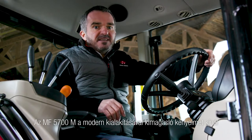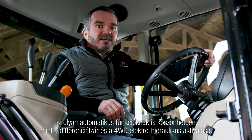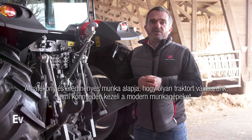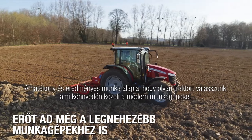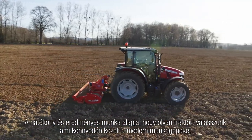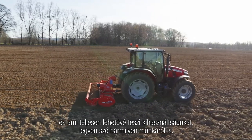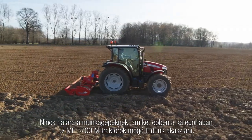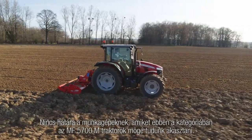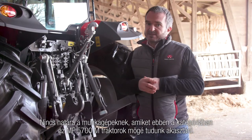With its modern design, the MF 5700M provides a level of control and automation with electro-hydraulic activation of the differential and four-wheel drive. The key to efficient and effective operation is to select a tractor that can easily handle modern equipment and operate it at full potential within a wide range of agricultural applications. There is no limit to the range of power-lift equipment that can be put to work behind the MF 5700M series tractor.